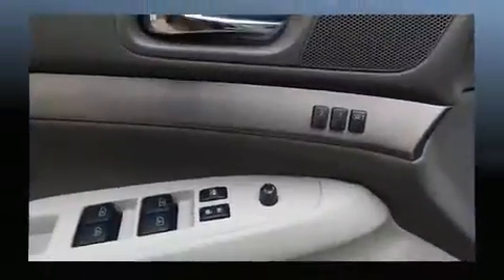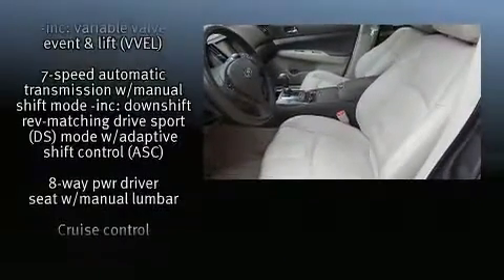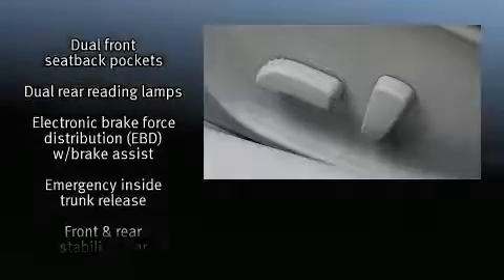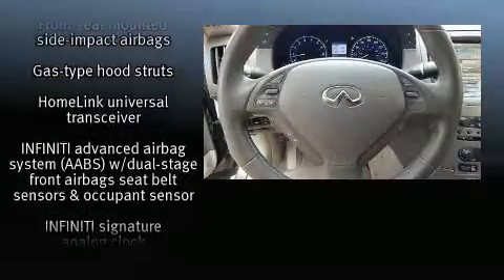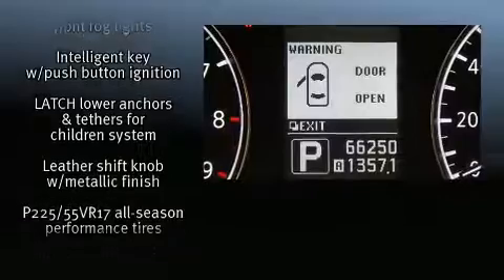With high-intensity discharge headlights illuminating your path, you'll always appreciate maximum visibility. Infiniti also prioritized safety and security with features such as brake assist, a security system, and four-wheel disc brakes with ABS. This car was designed with safety in mind, allowing you to drive with even greater assurance.